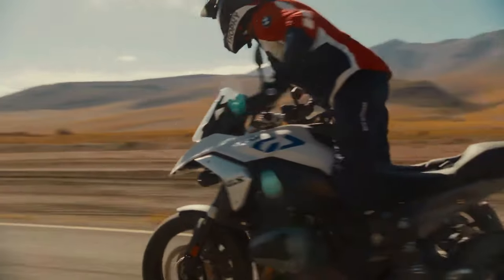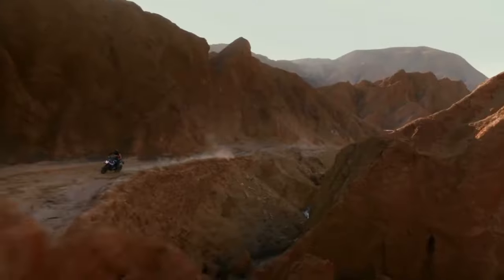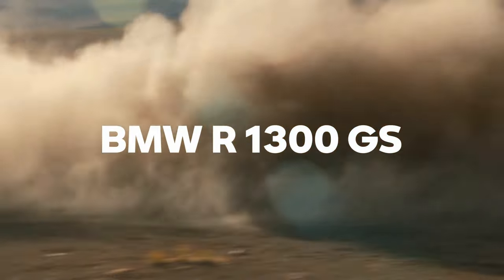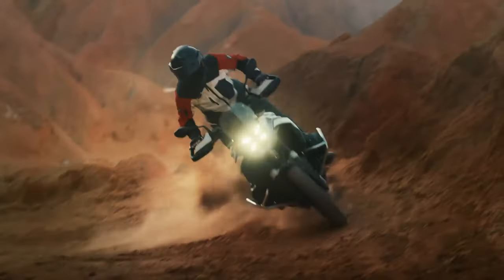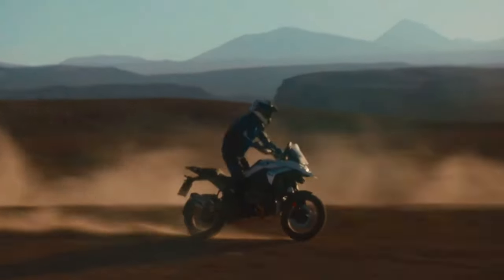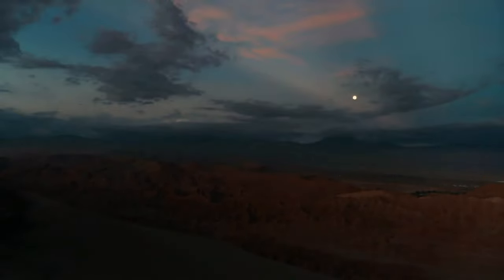If you've been eagerly awaiting the release of the 2024 BMW R1300GS, we've got good news — it's finally here. The engine isn't the only thing that's new about this bike, as BMW Motorrad basically redesigned the whole concept of its flagship adventure tourer from the ground up. The resulting bike weighs a full 26 pounds less than the 2023 R1250GS. Let's dive right in, because there's a lot to discuss.